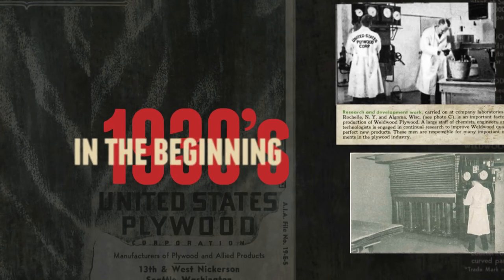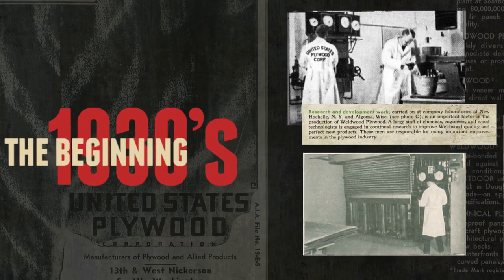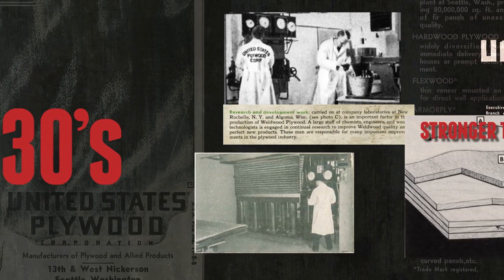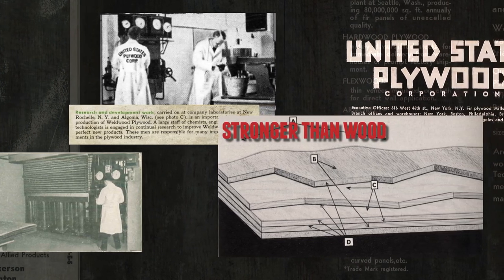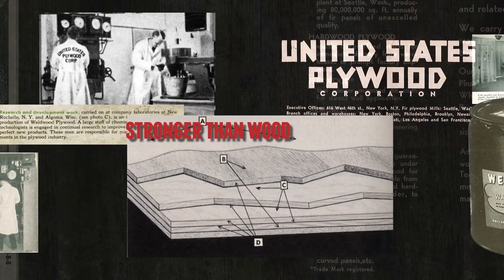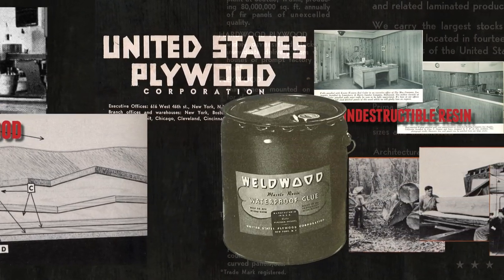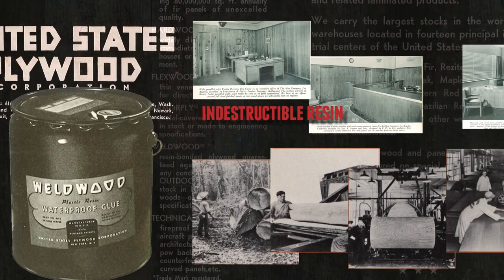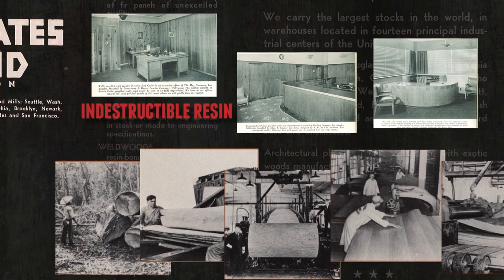In the 1930s, a group of chemists, engineers, and wood technologists developed an adhesive to bond panels of wood together to form a material stronger than the wood itself. The United States Plywood Corporation was the first organization to market resin bonded plywood, selling it under the brand Weldwood. The manufacturing process used a film of indestructible resin to impregnate sheets and literally weld the panel into one unit — hence the name Weldwood.